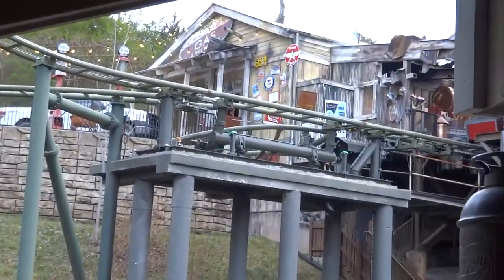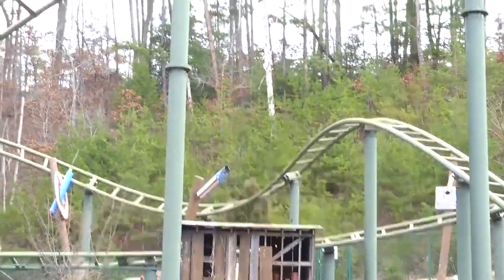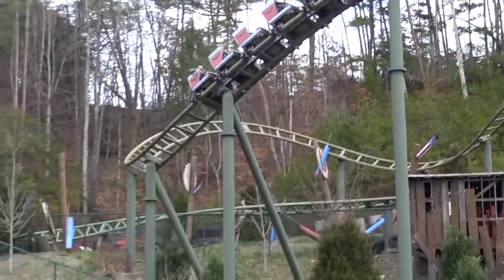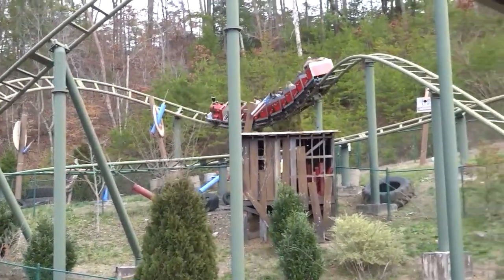As I mentioned earlier, there are many theming elements scattered throughout the course of the ride, and you have all of those cool looking towers the ride interacts with, along with the waterfalls near the entrance, and the ride just winds around all of these things in a mess of track.